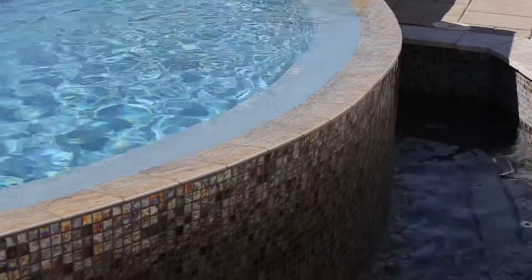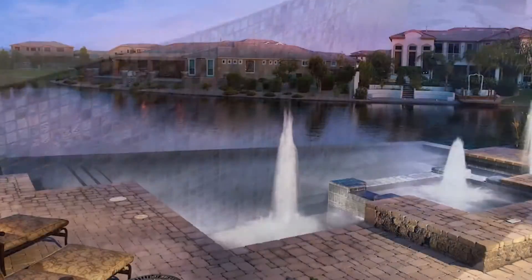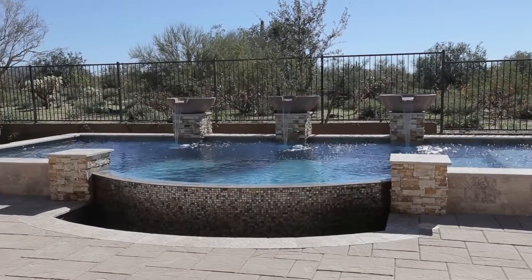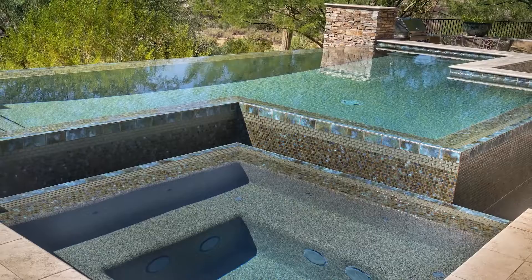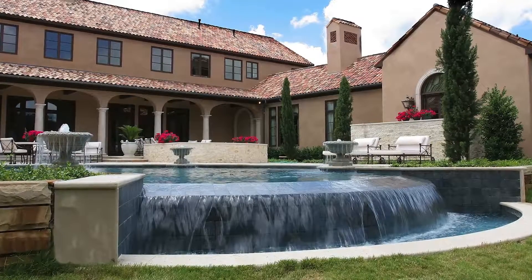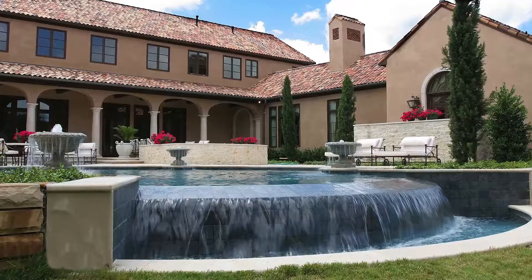Of course we get into some of the more unique features, which would be negative edges. Those are where the water spilling out the back of the pool looks like it's spilling off into the desert or another lake. We also have reverse negative edges where we raise up a swimming pool and have water spilling back toward the house. And there are infinity edges, also called wet edge pools, where the pool looks like it's flooding and spilling into a trough area. It's absolutely stunning with any of those choices available.